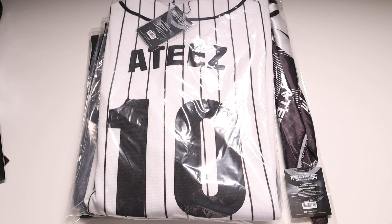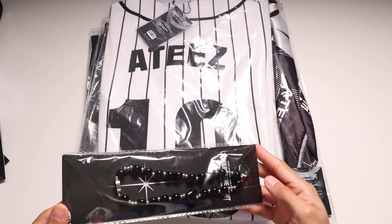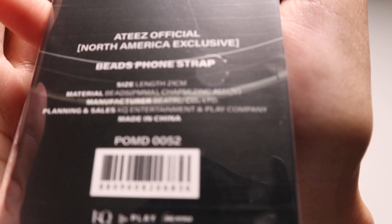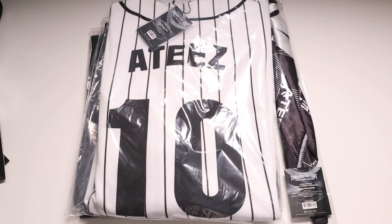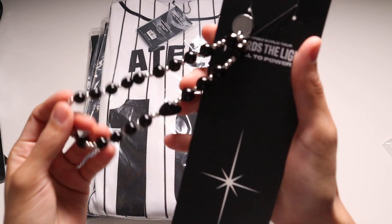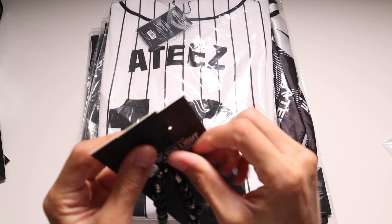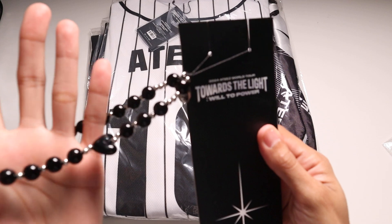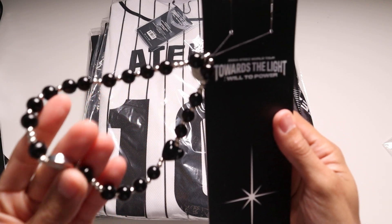I also got this — it's a cell phone strap. I can keep it attached to the packaging, but that looks really well-made. It's super nice. Nice quality. Really pretty. I'm glad I got this.